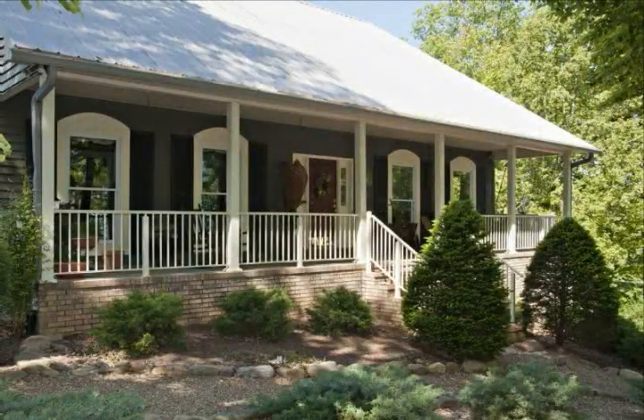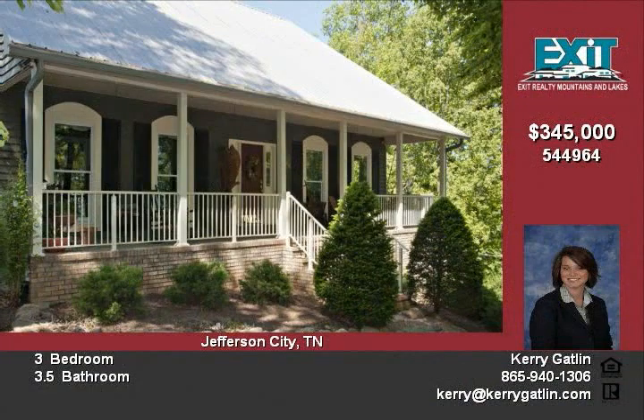This beautiful custom-built home has awesome views of Cherokee Lake Main Channel. This is a great location on 2.21 wooded acres.